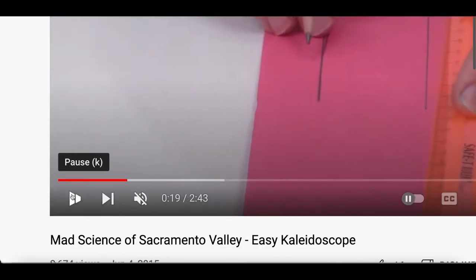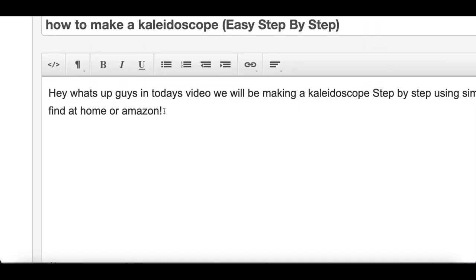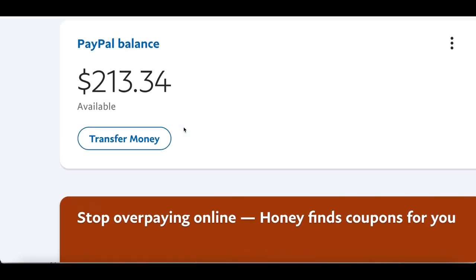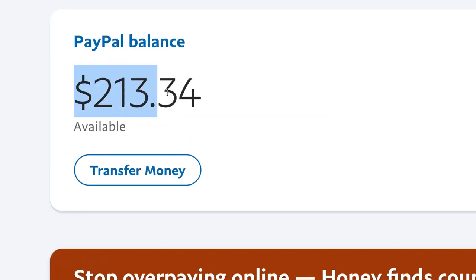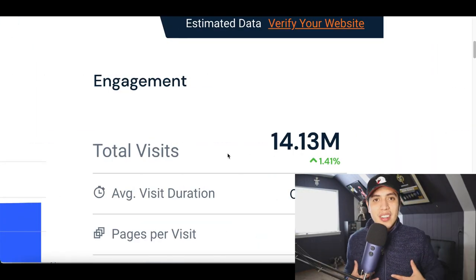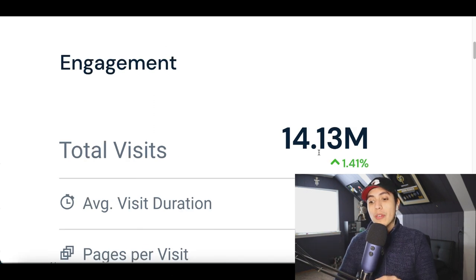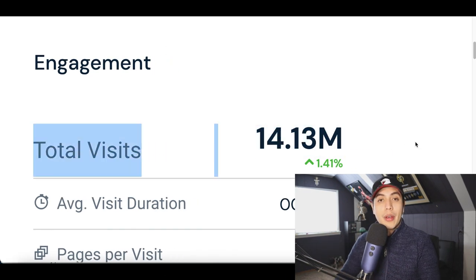Step number one: watch a short YouTube video. Step number two: describe the video in a paragraph. Step number three: get paid your first $200 online. Today I'm going to show you how to make money watching YouTube videos using this brand new website that's getting over 14 million visitors per month. This is a completely brand new strategy and I'm going to show you how to do everything step by step.